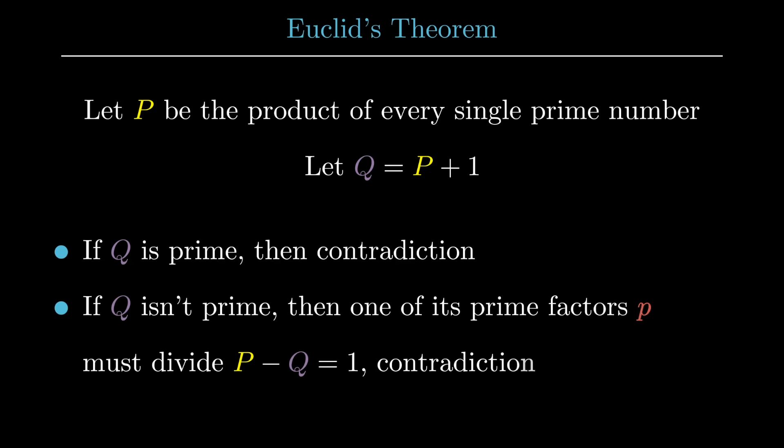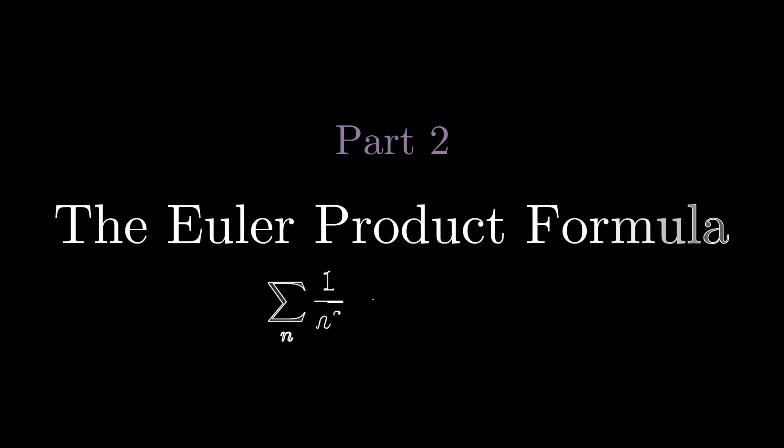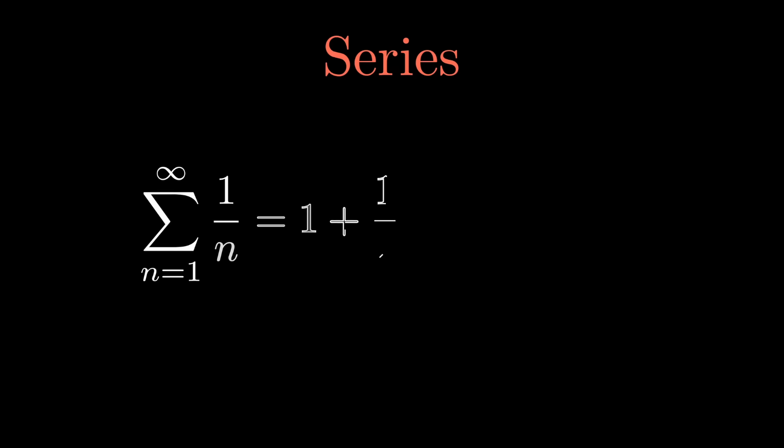Before moving on, let's talk a bit about series. A series is just a sum of numbers — not to be confused with a sequence. An example is the harmonic series, which was shown to be divergent in the 14th century. This means it does not approach a finite value; it just goes on to infinity.